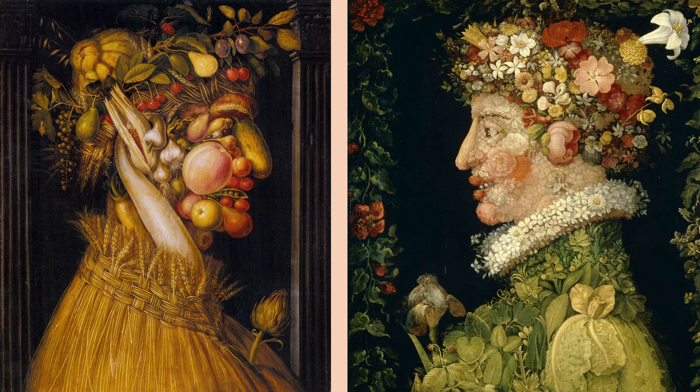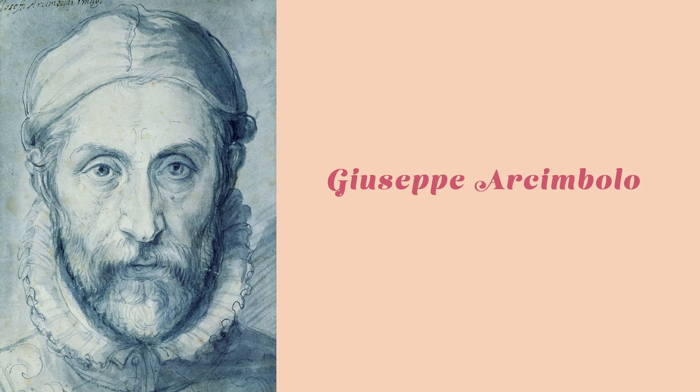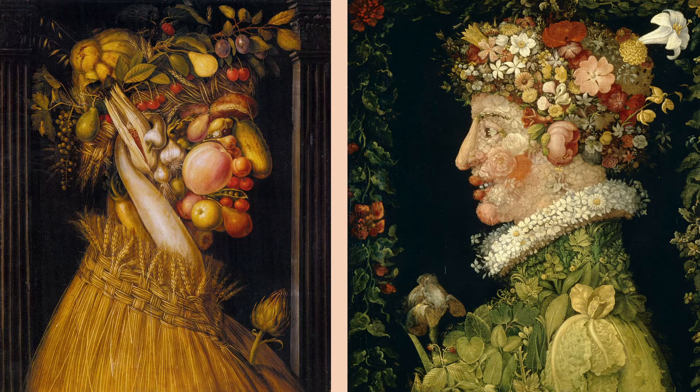Some artists go to a lot of trouble to create surprising pictures. Giuseppe Arcimboldo, the artist who made these paintings, lived more than 400 years ago. He carefully combined painted flowers, fruits, vegetables, meat, fish, branches, leaves, and everyday objects to create portraits.